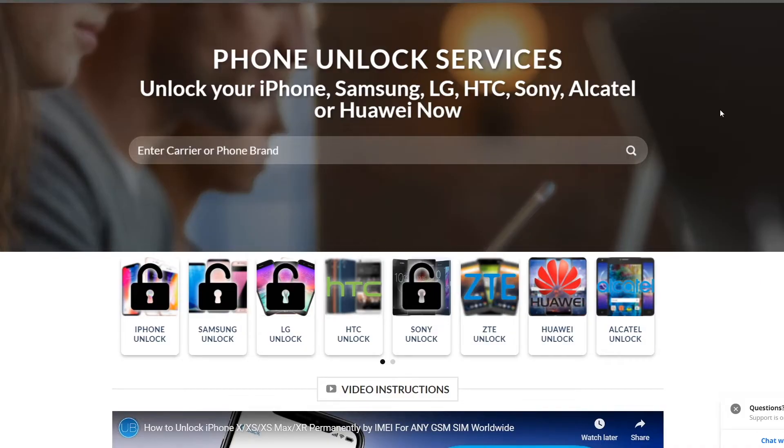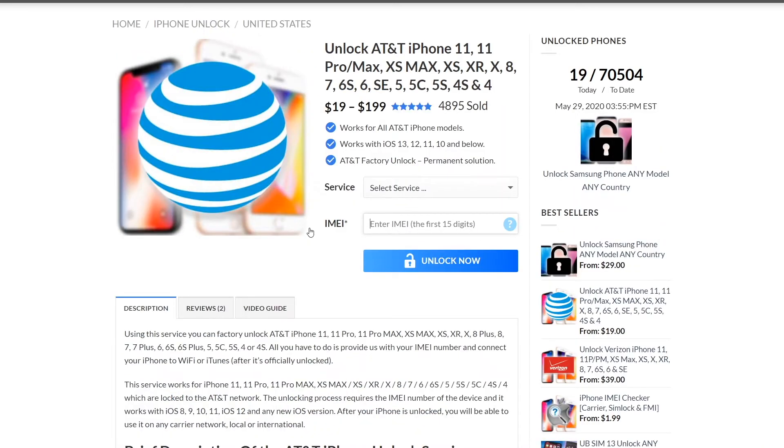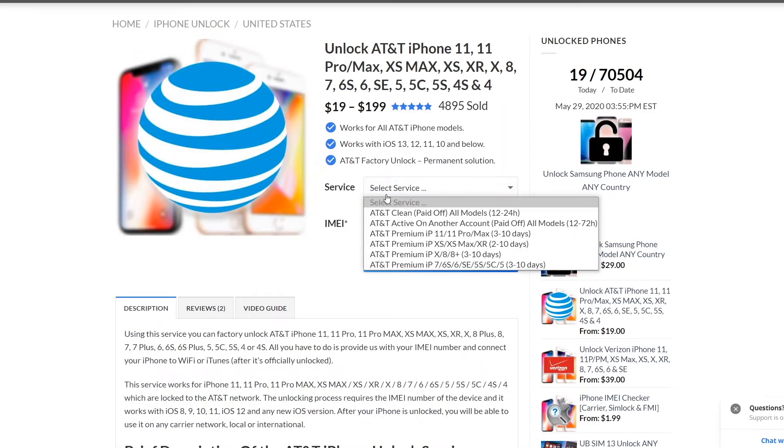The next step is to go to our website — the link will be down below — at store.unlockboot.com. Once you're here, find the iPhone Unlock section and click that. As you can see there are a few different listings for each of the different carriers, so we're going to select the one that we are on. For example, let's say we're on AT&T — go ahead and click that.